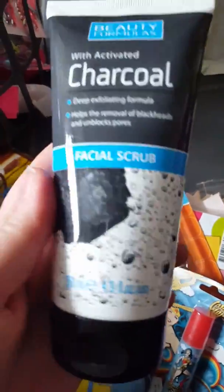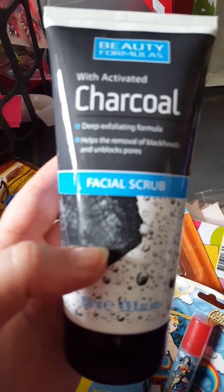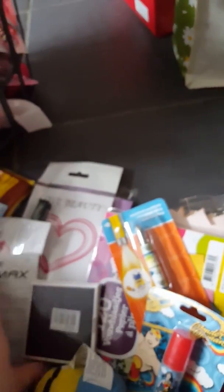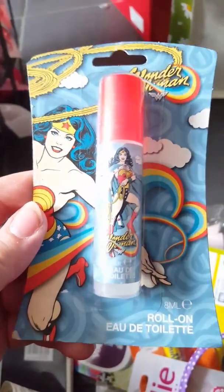In Pound World I got this charcoal facial scrub to try — I'll let you know how that goes. I also got some new batteries for our thermometer, and a Wonder Woman roll-on eau de toilette for a swap box.